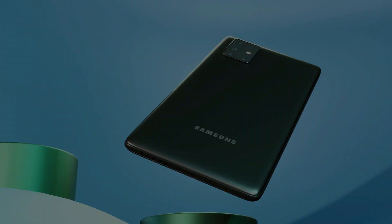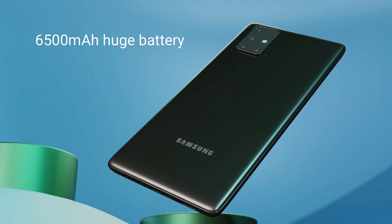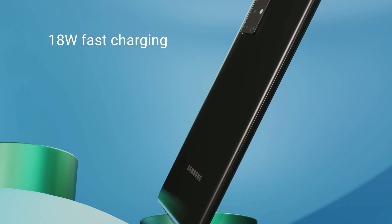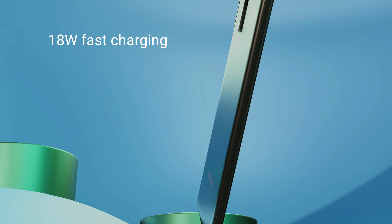Battery and Charging: This device may come with a huge 6500mAh battery. It also has an 18W fast charging feature so that you can charge it quickly.